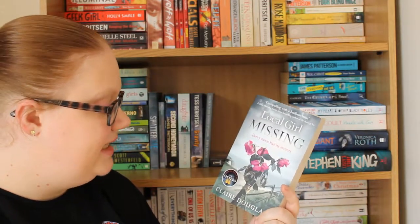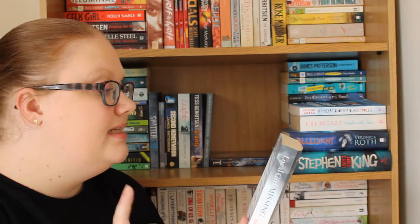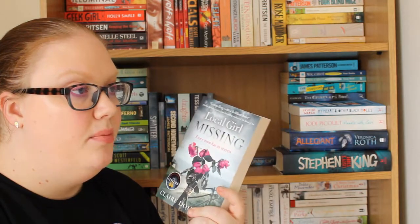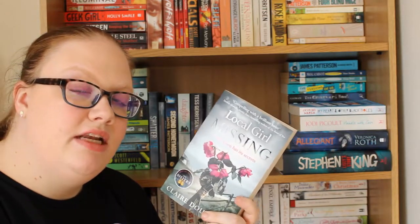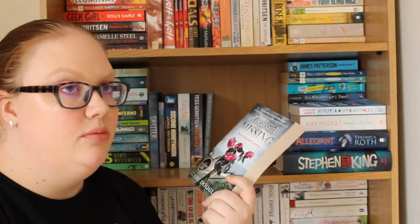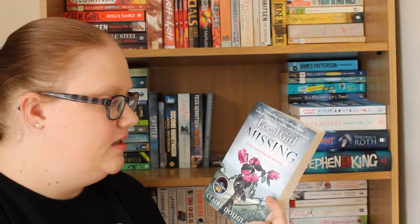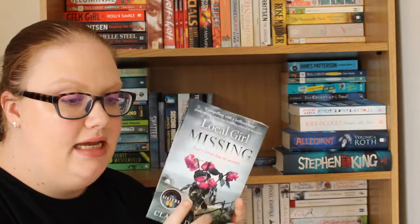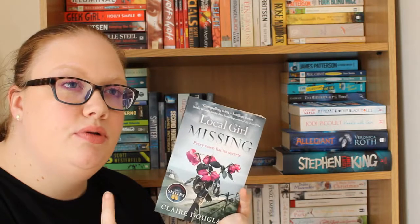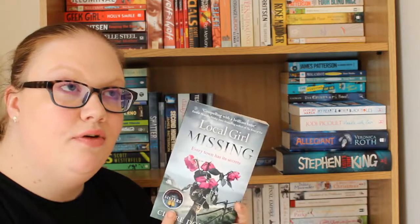The next one is Local Girl Missing by Claire Douglas, about a 21-year-old girl who goes missing one night, and then her best friend hears that a body has been found in the town where they used to live and is drawn back into it all. I love thrillers — I find them terrifying but interesting. I've heard really good things about Claire Douglas's writing, and apparently this one has a really good twist.